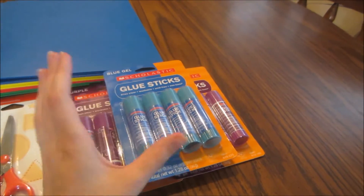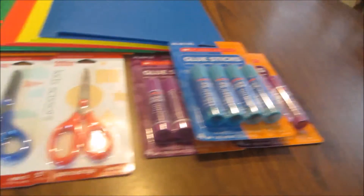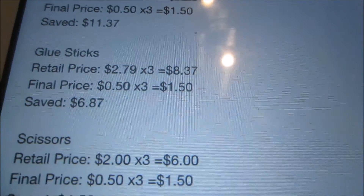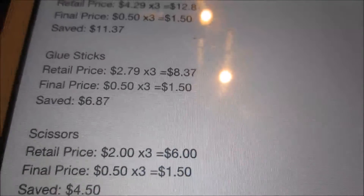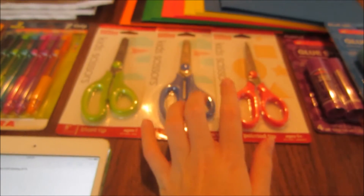Next, the Scholastic glue sticks — I picked up the blue and purple kind, these are the four-packs. They're normally $2.79 each, so for the three I picked up that would have been $8.37. They're on sale for 50 cents, so for the three I paid $1.50 and saved $6.87.